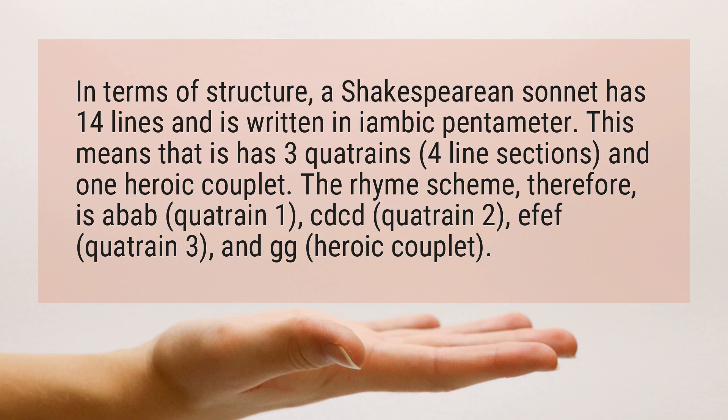The rhyme scheme, therefore, is abab for quatrain 1, cdcd for quatrain 2, efef for quatrain 3, and gg for the heroic couplet.